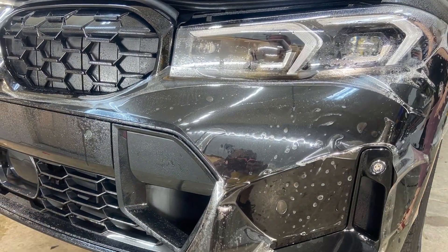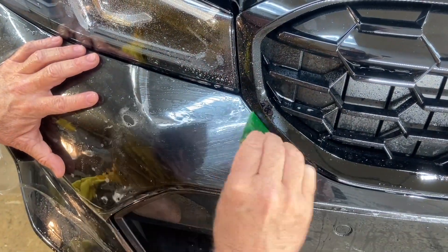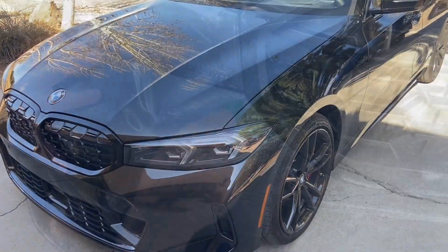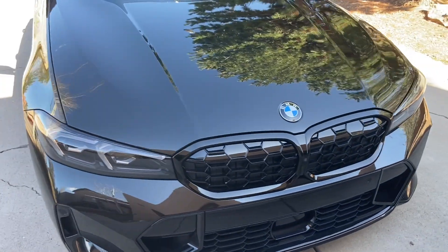Get a free quote for your BMW at SantaFeClearBra.com or text us 505-690-8242. Send pictures if you can. You can also email us at Anthony at SantaFeClearBra.com. Thanks for taking a look.